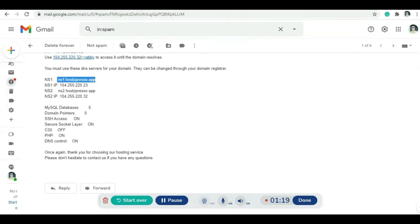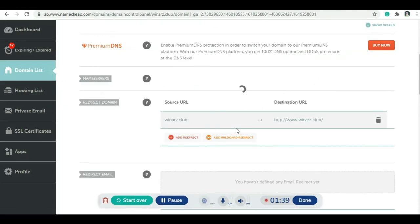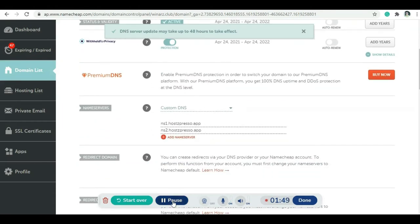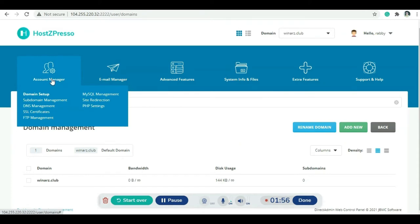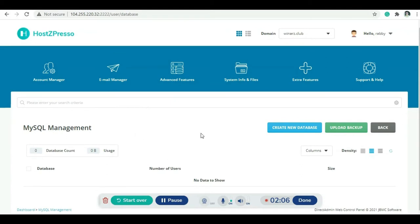I'll copy the nameserver from the email and paste it in — this is the first one and this is the second one. I've put in the custom DNS and click the Save button. The DNS server is updated — it may take some time. Let's go back to the control panel.